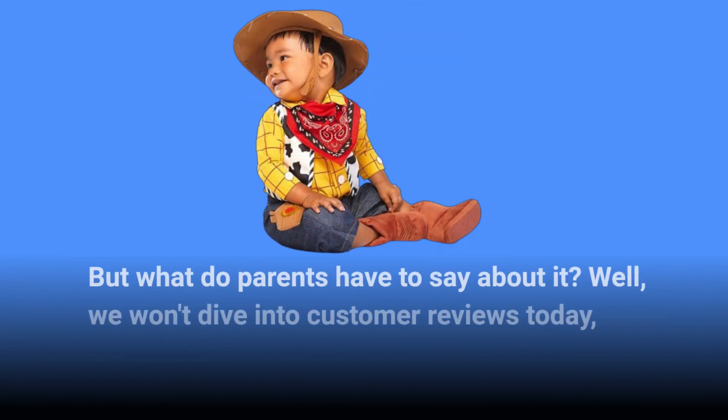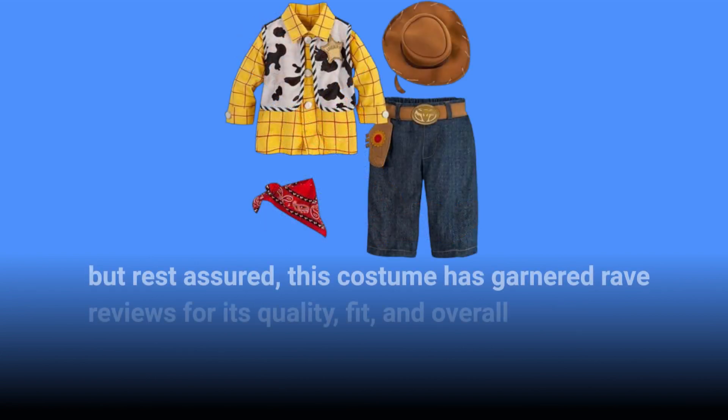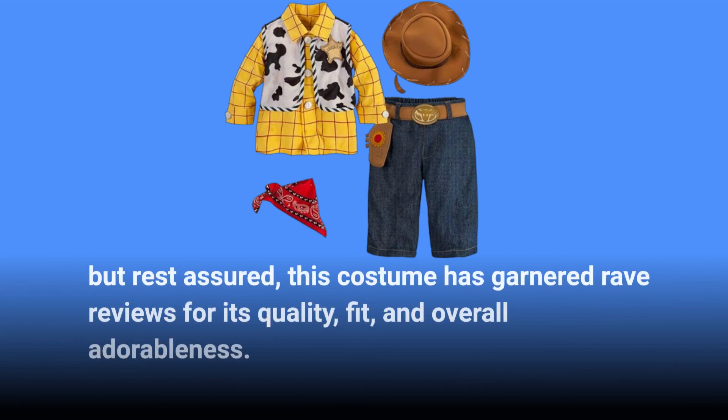But what do parents have to say about it? Well, we won't dive into customer reviews today, but rest assured this costume has garnered rave reviews for its quality, fit, and overall adorableness.